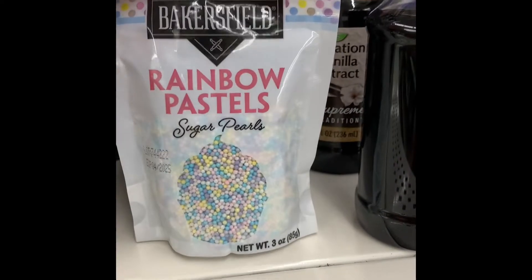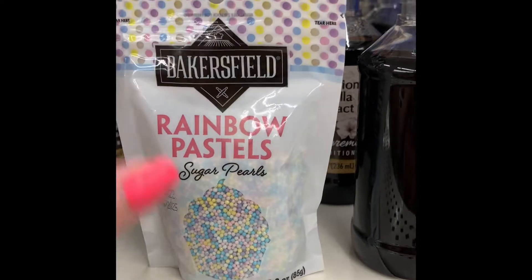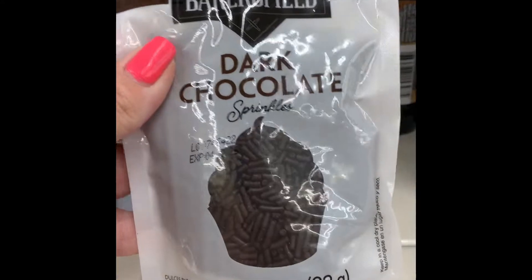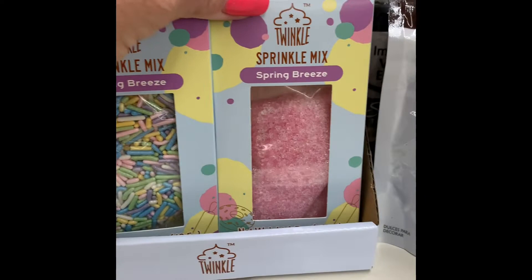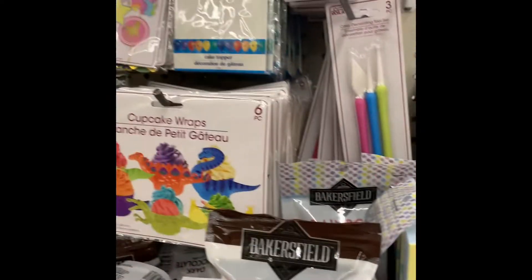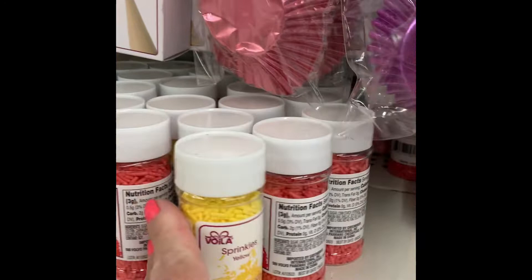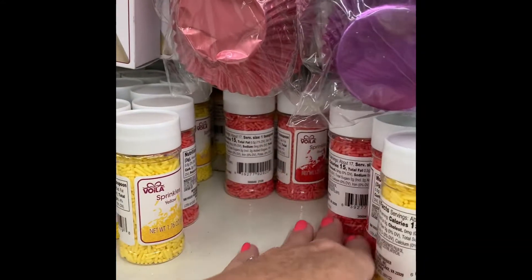I call them jimmies, but they're calling them little pearls — those are new in the cake decorating section. And then they have the jimmies, sprinkles, and then they have this kind and this kind. Lots of new decorating things at the Dollar Tree for cake decorating — they have all these too, lots of different ones.